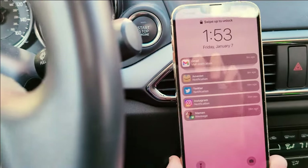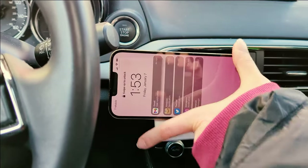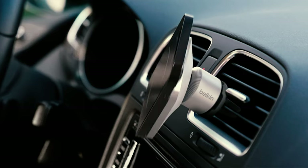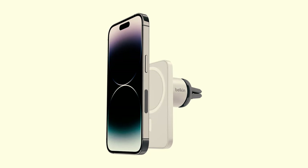Beyond the cable management component, there isn't an awful lot to the Belkin car vent mount, and that isn't a bad thing at all. What it does, it does well, and that's to hold a phone steadily while you drive. Similar to the iAudi CD slot mount, the Belkin accessory is small and slim enough that it doesn't stand out even when it isn't being used. That also means your air vent will remain at least somewhat useful even when the mount is in the way.